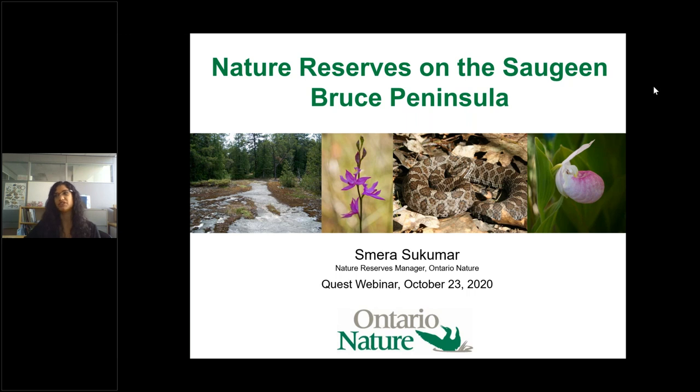Before we get started, I'd like to begin with a land acknowledgement. I'm in our office today in Toronto, and this is the traditional territory of the Anishinaabe, Haudenosaunee, and Wendat peoples. It is the current territory of the Mississaugas of the Credit under the Toronto Purchase Treaty Number 13, signed in 1805. Since the very beginning, Indigenous peoples have inhabited these lands, which are still home to diverse First Nations, Inuit, and Métis people.